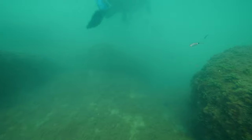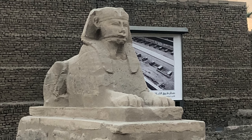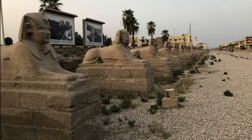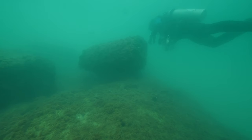Visibility drops from bad to worse as we move along, and I begin to wonder if we are ever going to find one of the 30 sphinxes that we're hoping to see — like those from the Avenue of the Sphinxes in Luxor, 415 miles or 667 kilometers south of Alexandria.